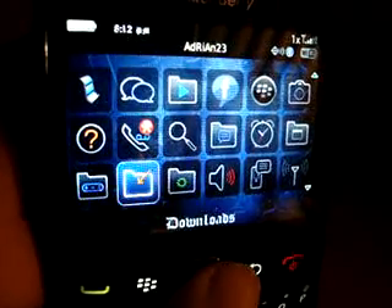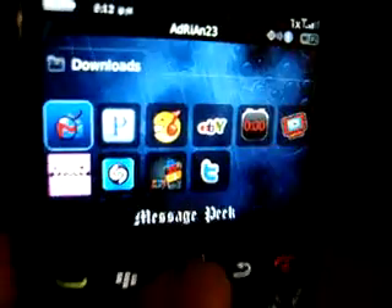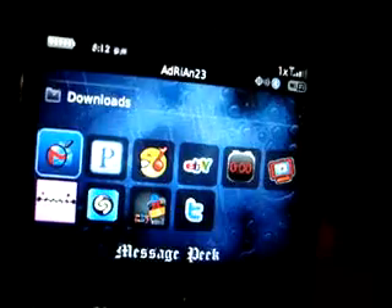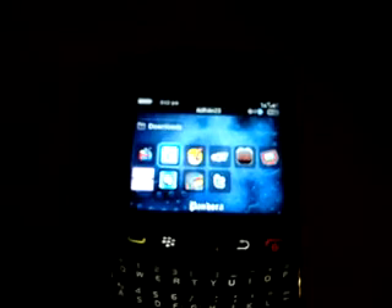I also like this app — it's actually really cool too. I like to change the LED of your text. I have mine on blue. Another one is Pandora Radio. That's a good app if you don't have music or anything.